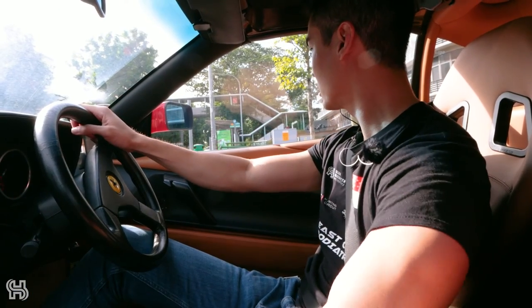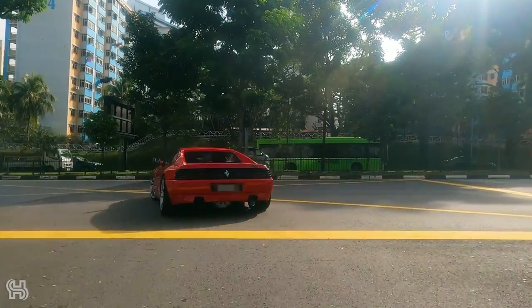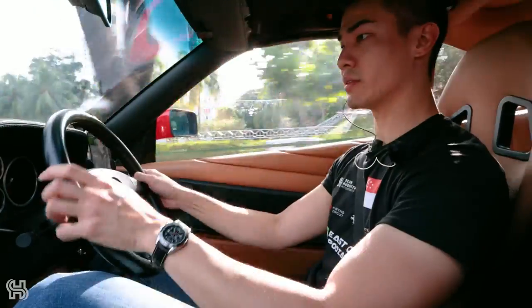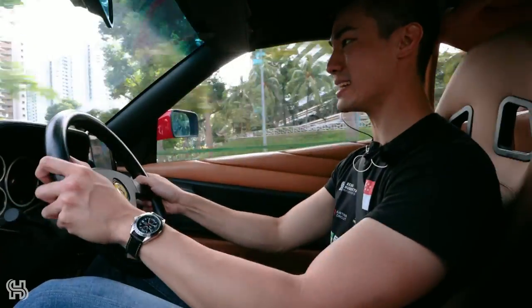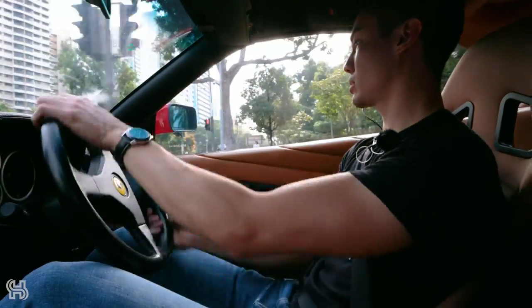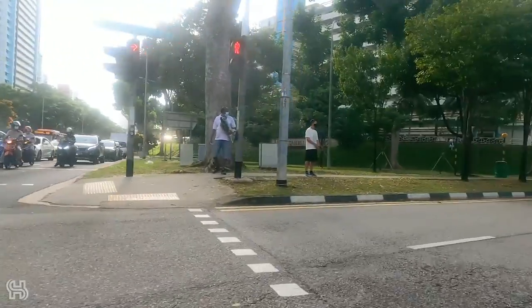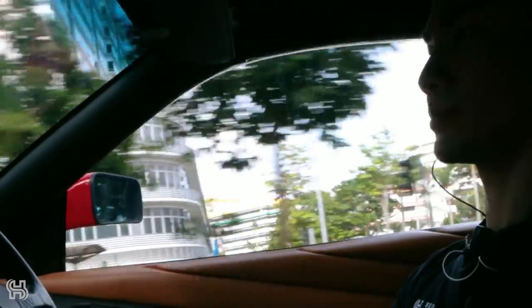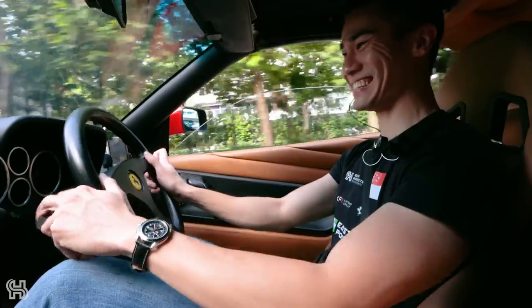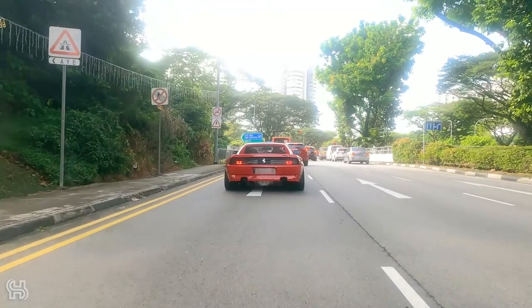The air conditioning is working, but the windscreen is starting to fog up. As soon as you turn the screen fan on, you lose the cold air and it becomes like a heater. Every now and again I need to roll down the windows to stop it fogging up. And this car also has the world's slowest electric windows — it takes like a month for the thing to roll down.